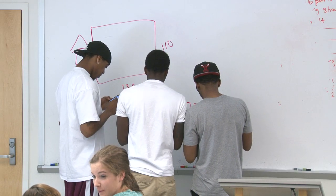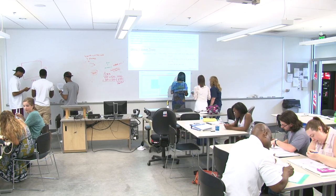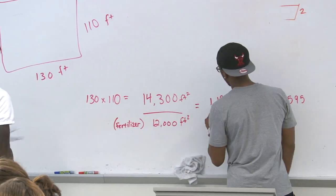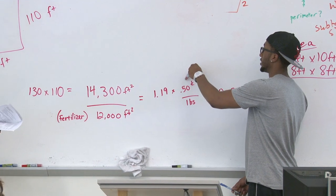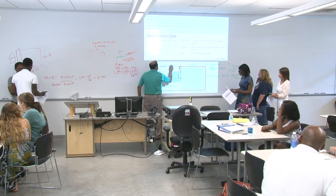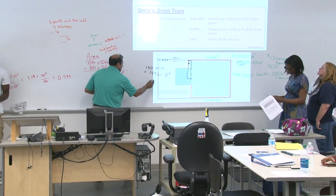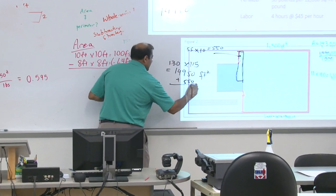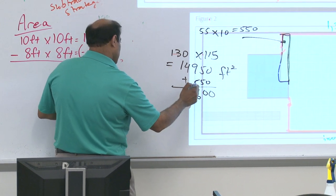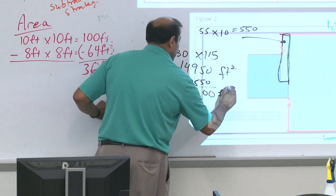After students have worked on it, we have them write their solutions or solution processes on the whiteboards. Then students present their solutions to the whole class — their thinking, how they went about solving the problems. Then I take about 10 to 15 minutes to lead a whole class discussion based on what the students have presented. And if we have five minutes at the end, I'll go over what they should look over for the coming lesson the next day.